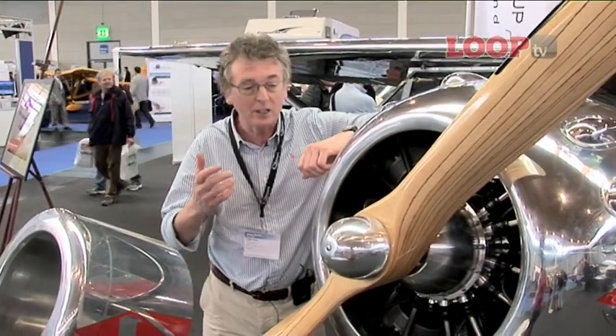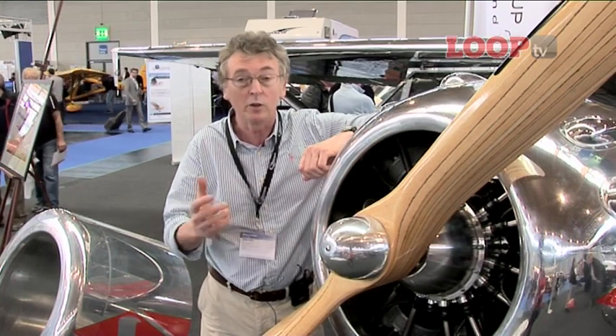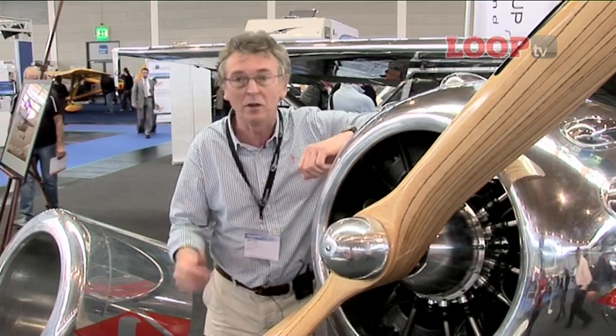Number 4, it's the Phantom Lightsport. Basically it's a new build Luscombe with a Rotec radial engine. I want one.